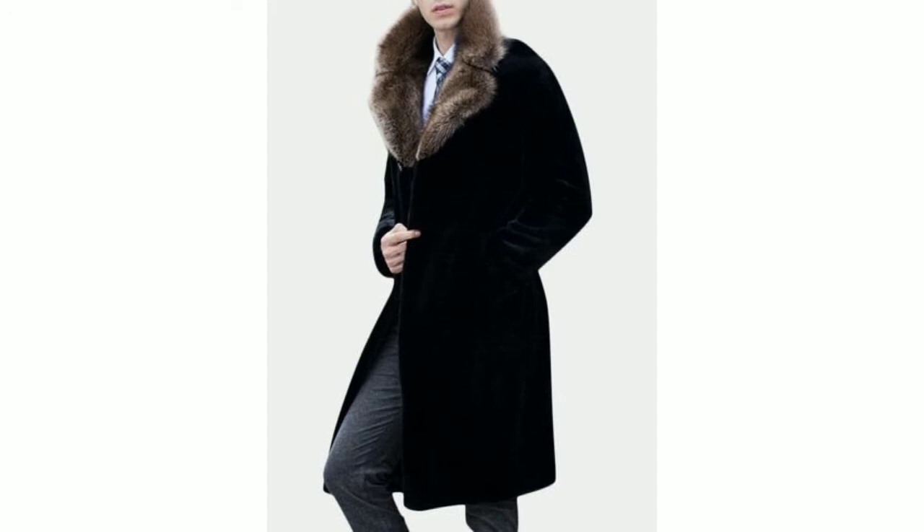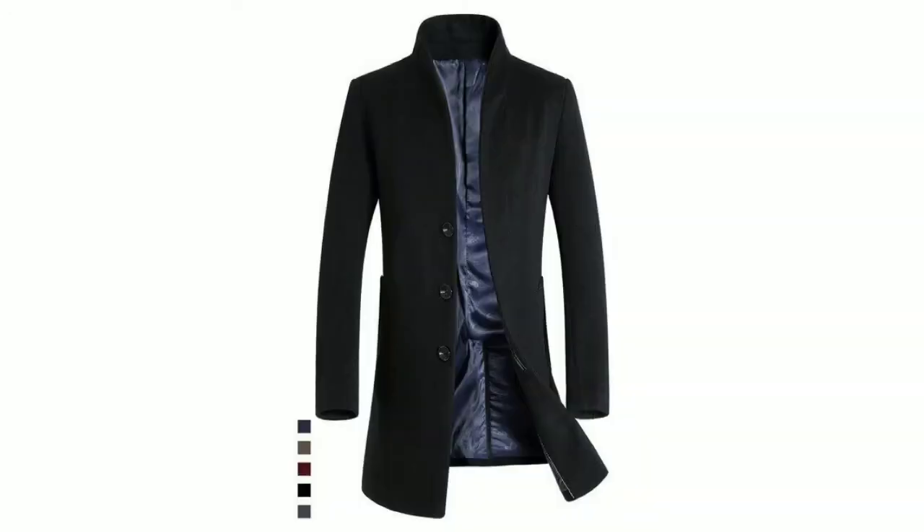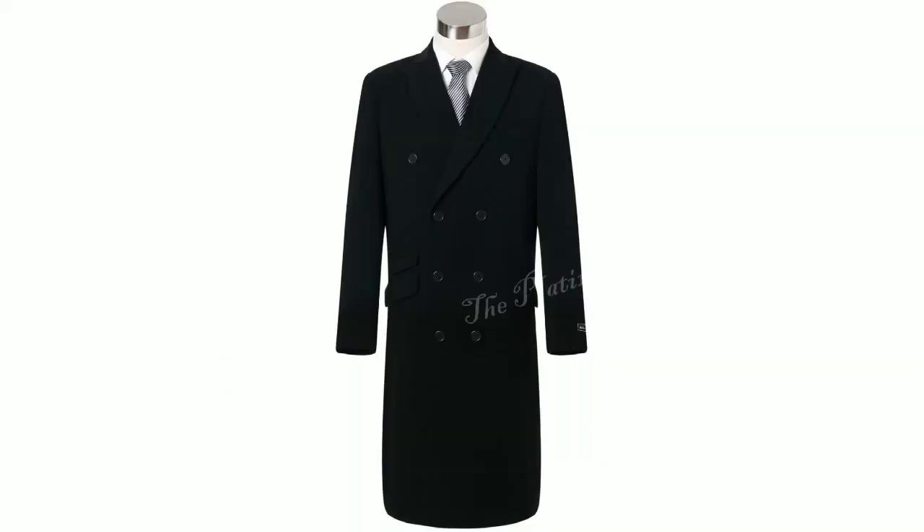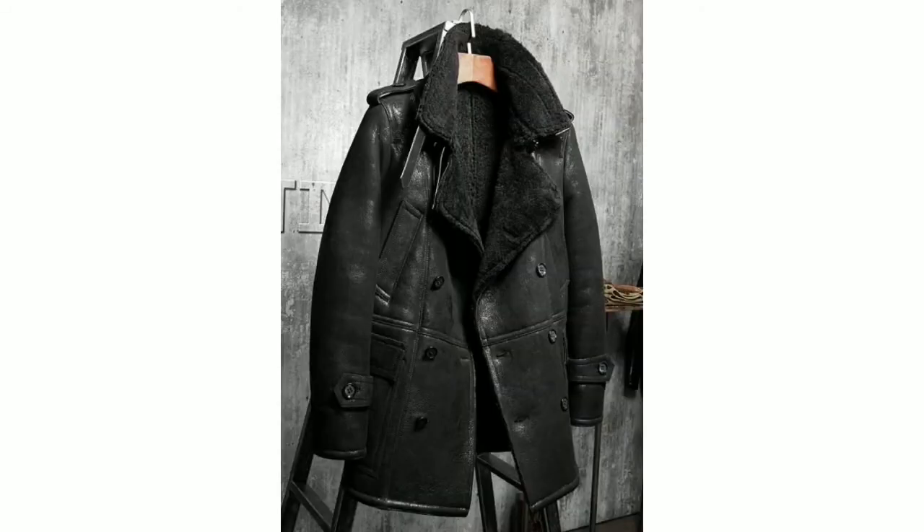I hope you have subscribed to the channel, but if you haven't subscribed or pressed the bell icon, please subscribe to the Men Gems YouTube channel and press the bell icon so you can get all the notifications. So let's talk about long coats in this video. You can see this leather coat — this is a long coat.